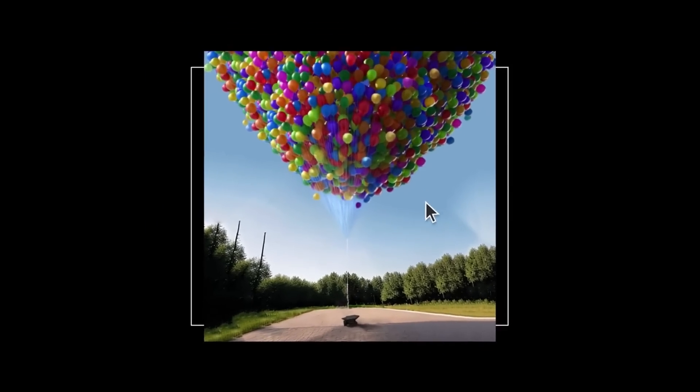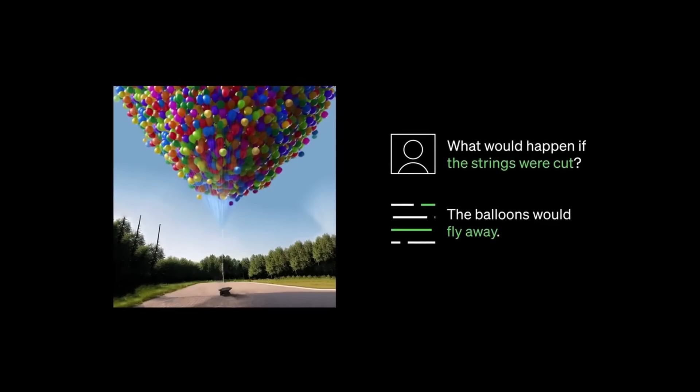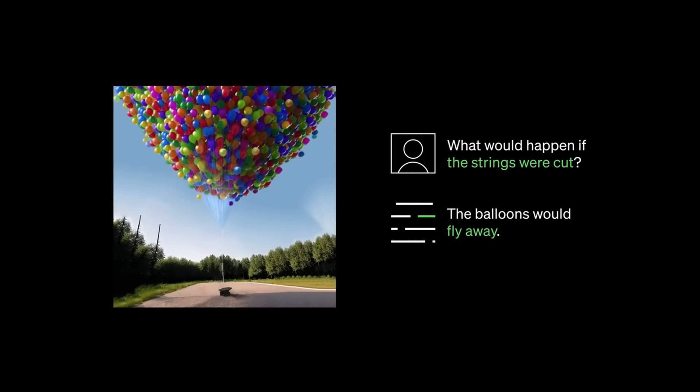The first thing they unveiled about ChatGPT-4 is that users can now put in images and text into the prompt. Where you would normally type something to ChatGPT, you can now put images in that text box and ChatGPT can interpret what's inside the image and give you responses based on the image.